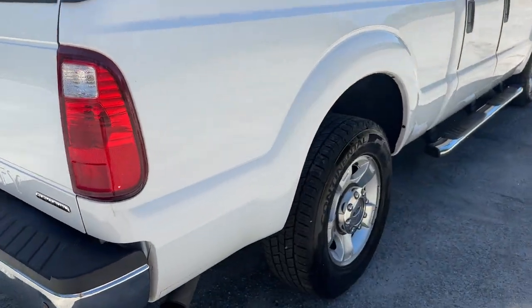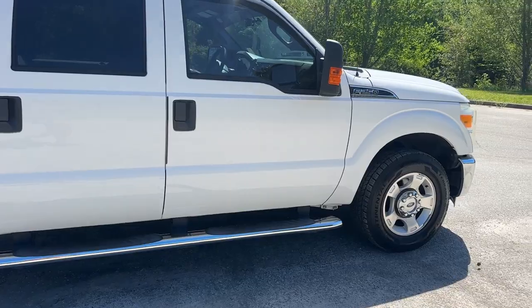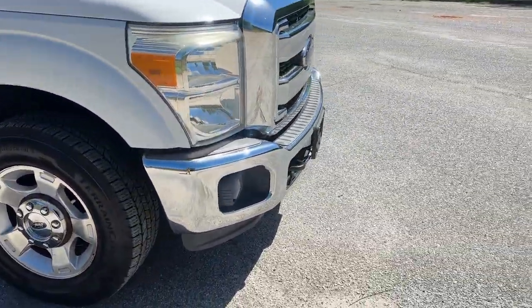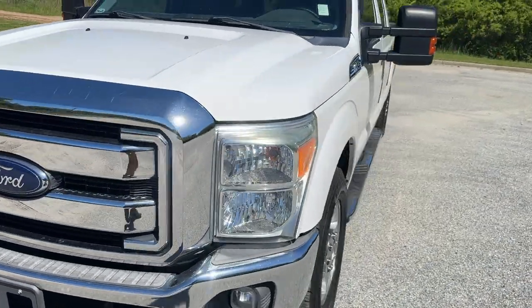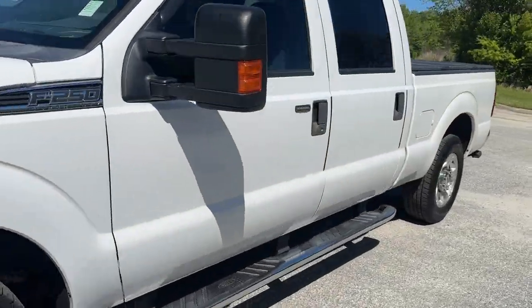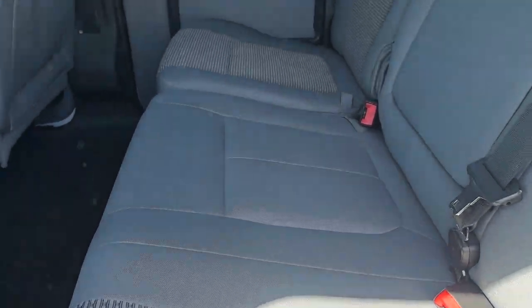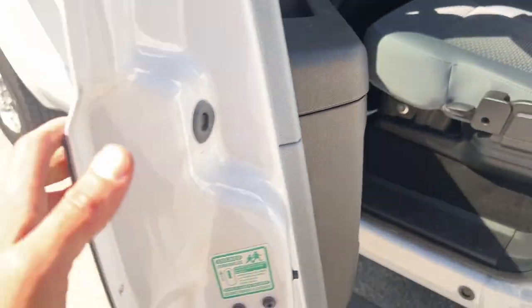It's got backup sensors, running boards, and nice door seals — one of the cleaner F-250s I've ever gotten. It's obviously really well taken care of. It's got nice rubber door guards. It was this clean when we got it; we really didn't do anything to it. Really well taken care of.